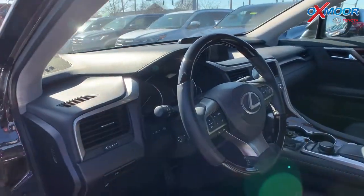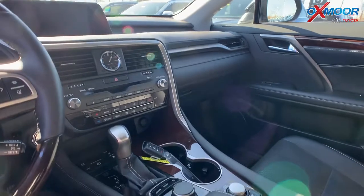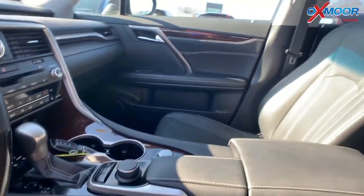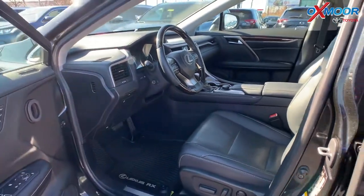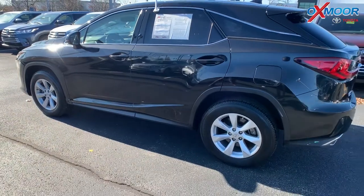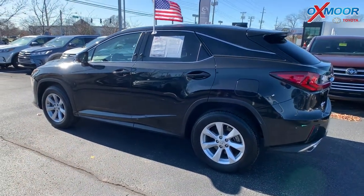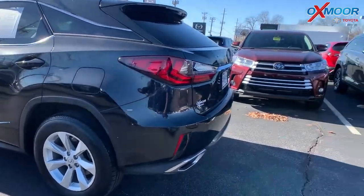The vehicle has heated and ventilated seating and blind spot monitoring. It has a heated Espresso Walnut steering wheel. There's the premium package on this. It also has a power liftgate, backup camera, and Bluetooth. The interior is black. Mileage is 33,348 miles and the price is $33,316.